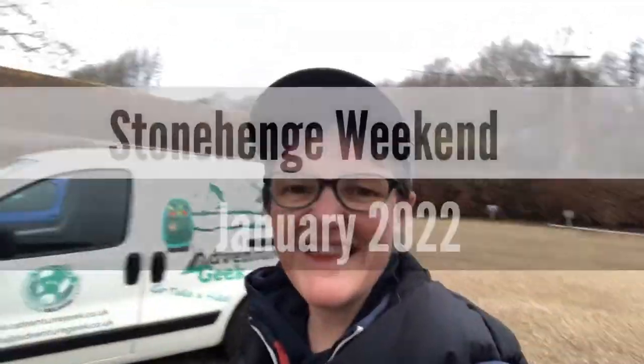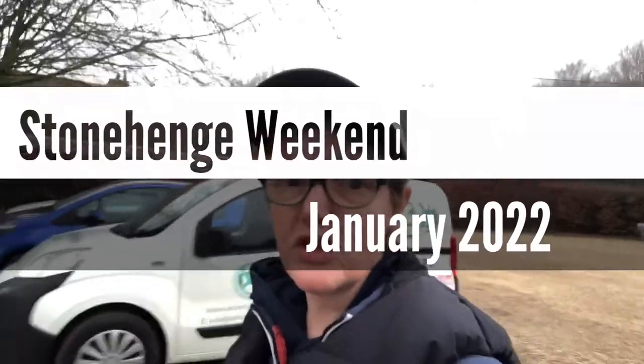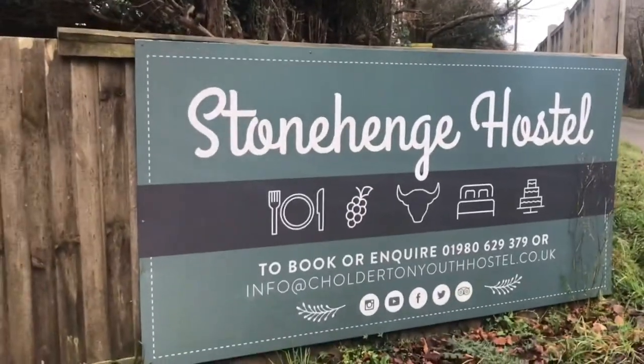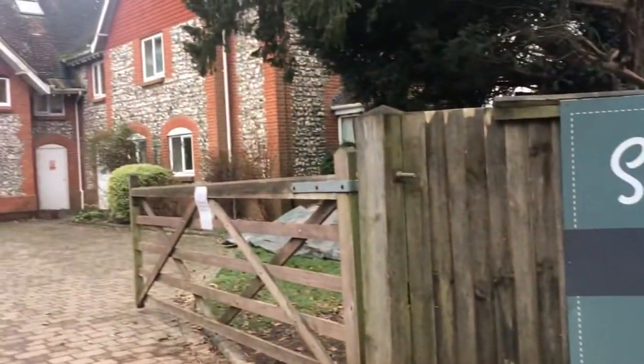Good morning! This is Julia from The Adventure Geek. So this weekend we're off to Stonehenge — that's where we are at the moment. We stayed last night at the YHA in Stonehenge, which is probably about a 30-minute drive from our first walk.